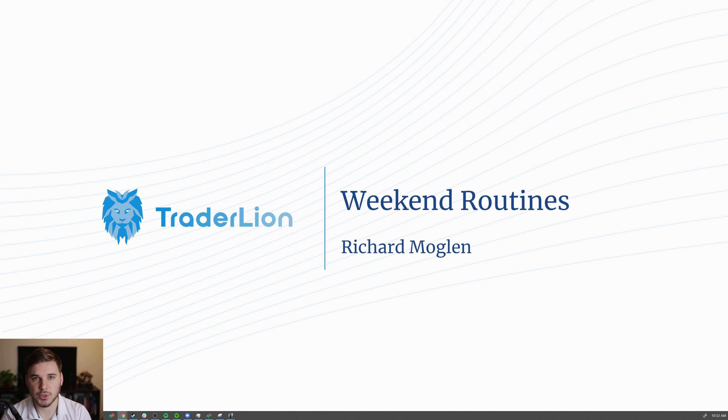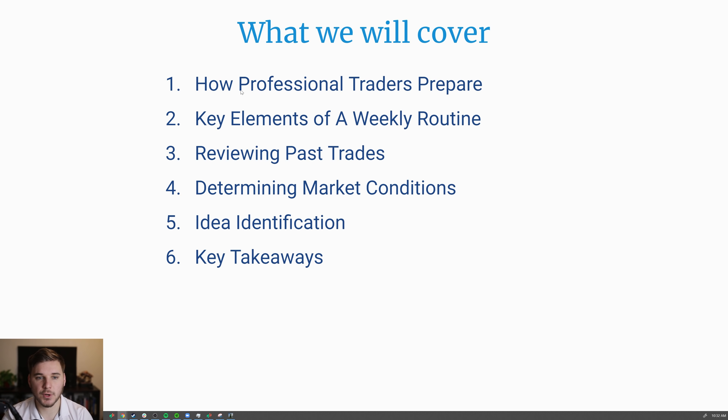Hey everyone, how's it going? This is Richard from TraderLine. In today's video, we'll be talking about weekend routines, which are an essential component of a profitable and consistent trading system. Here's what we'll cover: how professional traders prepare, key elements of a weekly routine, reviewing past trades, determining market conditions, idea identification, and some key takeaways.